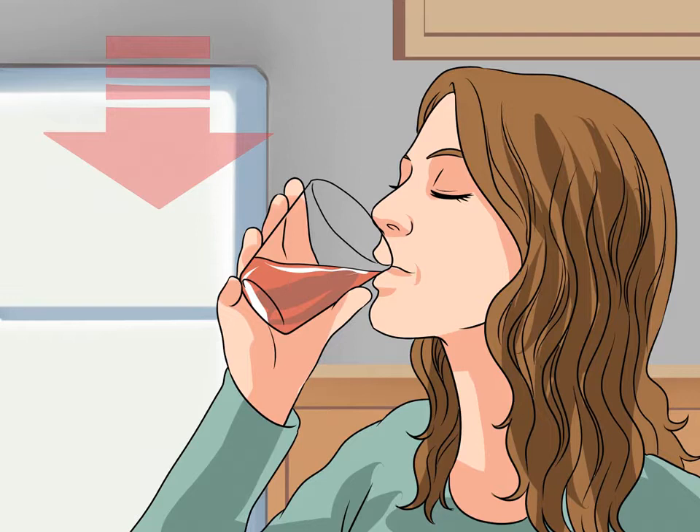Limit your fluid intake. The simplest solution to reducing incontinence is to reduce or limit how much you drink. While you should always drink enough water throughout the day to stay healthy, you can consolidate your fluid intake and time it so that your bladder is not as full at night. Try to consume most of your fluids in the morning and early afternoon so that your bladder will be less full when you go to sleep.